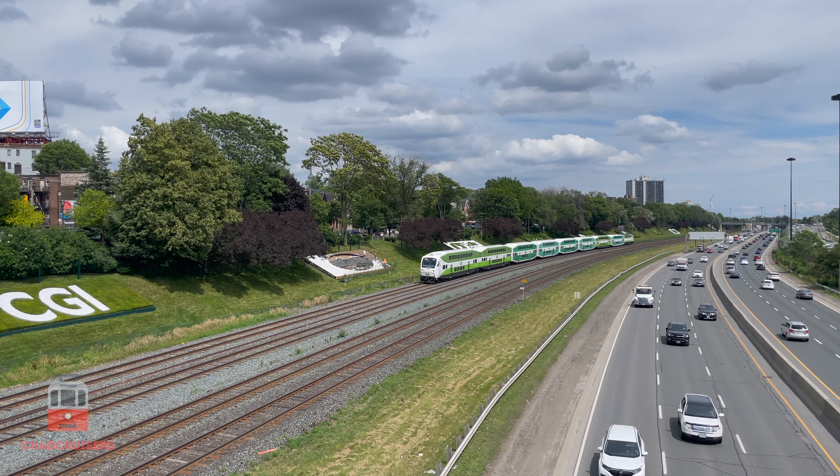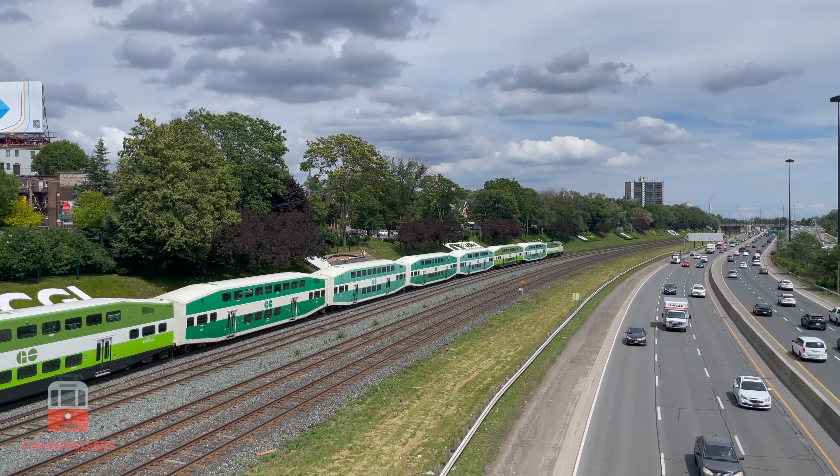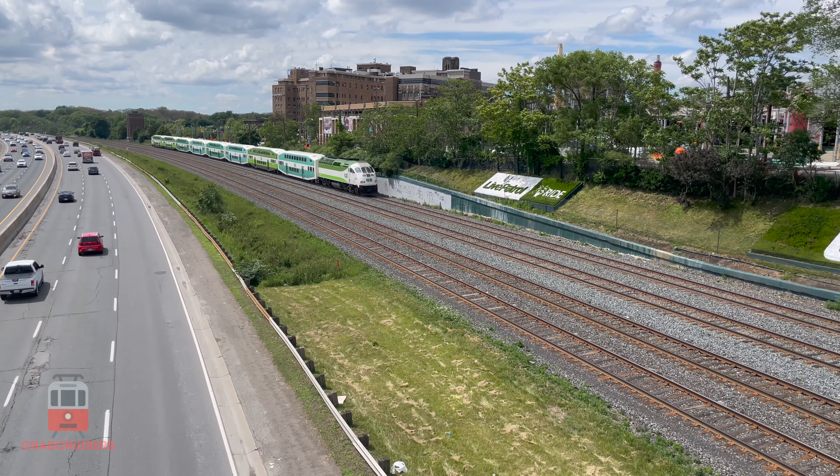Next up we pass Sunnyside and the FG Gardner Expressway. Although the traffic looks like it's smooth sailing today, quite often the Gardner is jammed while the GoTrain flies by with ease. It's always better to take transit.